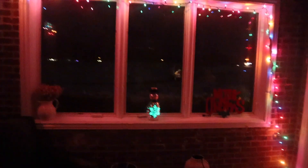This is our sunroom. We don't have too much going on out here — we just have some lights around the windows, a little snowman that lights up, a snowflake, and a little Merry Christmas sign.